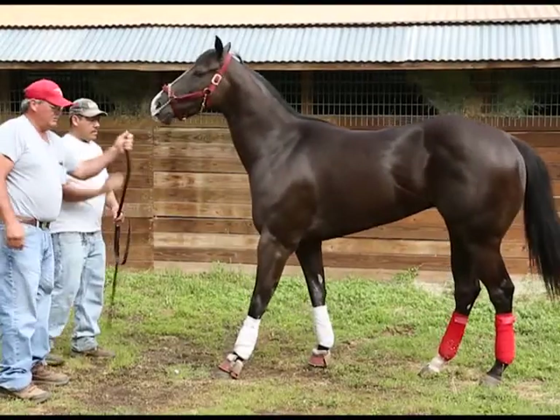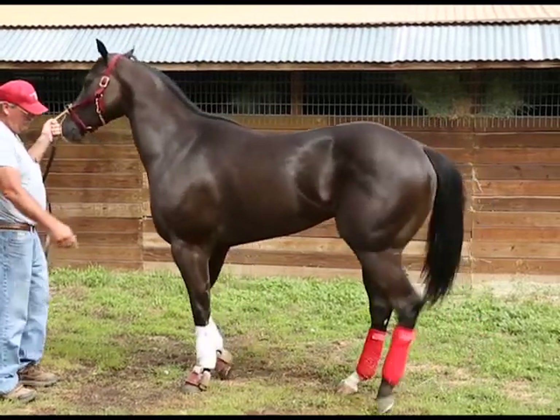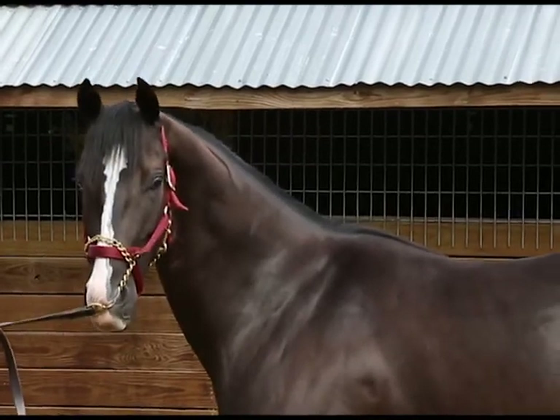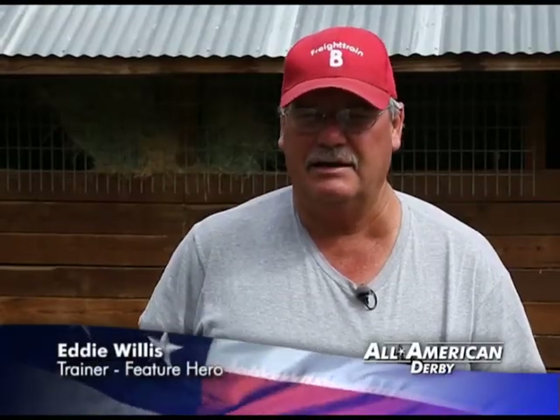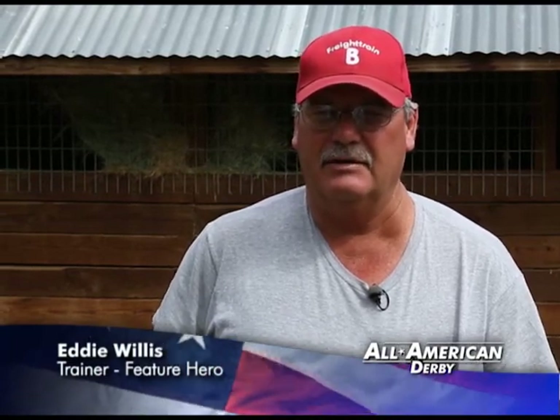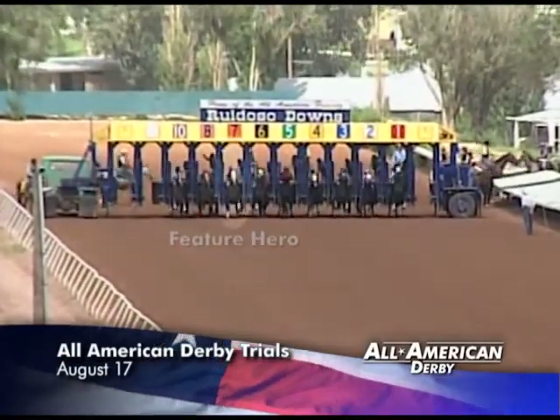Trainer Eddie Willis bought Feature Hero for $40,000 at the Ruidoso sale on behalf of Reliance Ranches. So far he's been a solid gelding who has hit the board in two major stakes. We bought him at the sale and I liked him — he ran good, you know. He's not a top notch horse, but he's really a good horse. Good enough to earn a spot in a $2.8 million race.